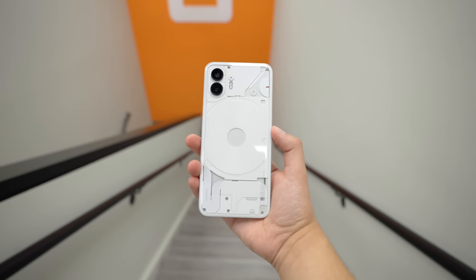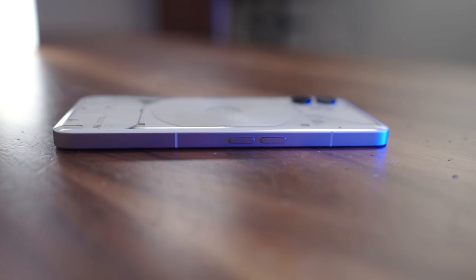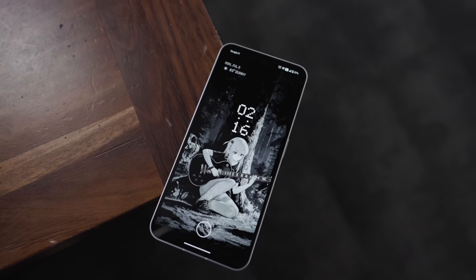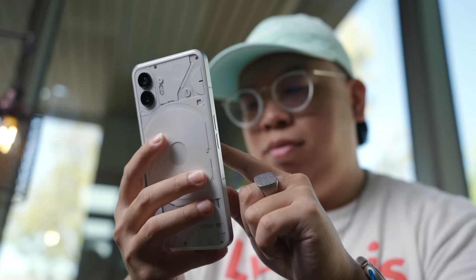Looks aside, the Nothing Phone 2 also feels great in the hand. The subtle round glass back, matte aluminum frame, and flat glass on the front oozes premium, and it also feels very comfortable to hold as well.